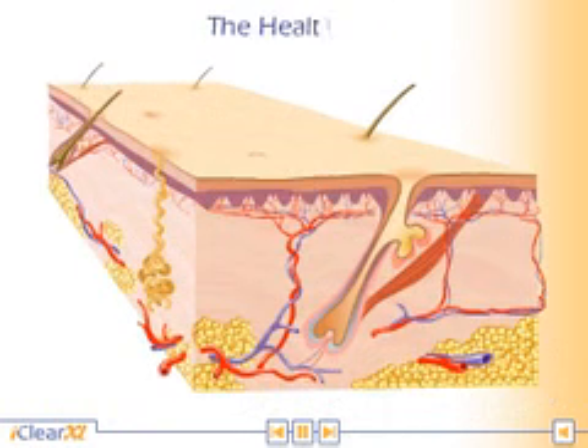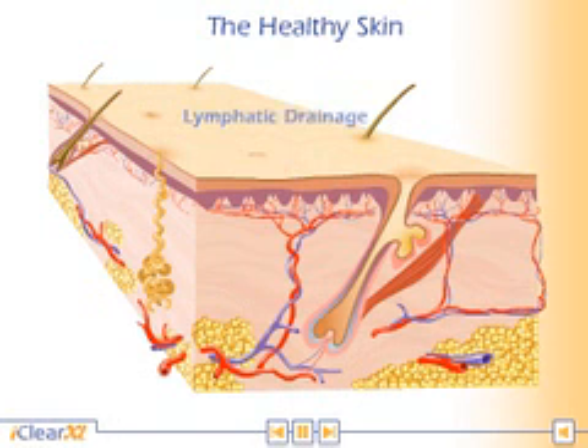Young and healthy skin enjoys excellent vascularity, tissue oxygenation, and lymphatic drainage.